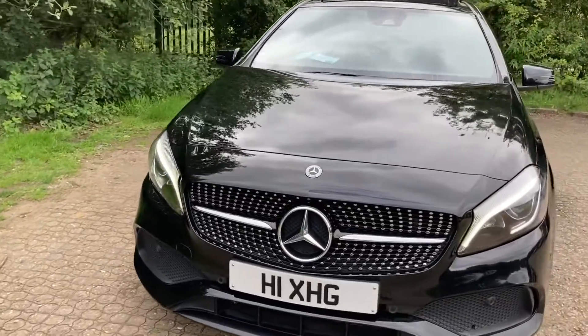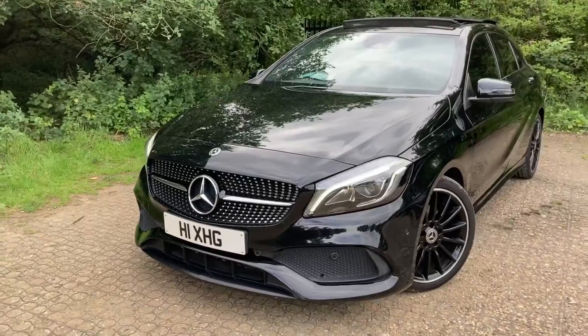I bought it on 27th May, which is my birthday, 2018.